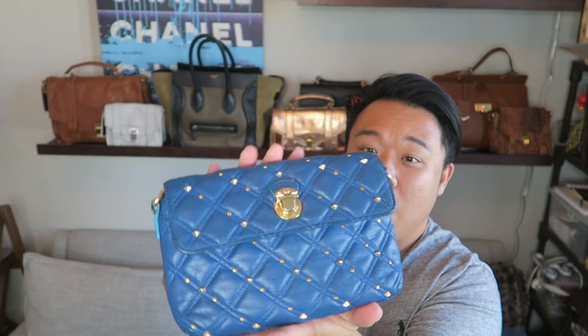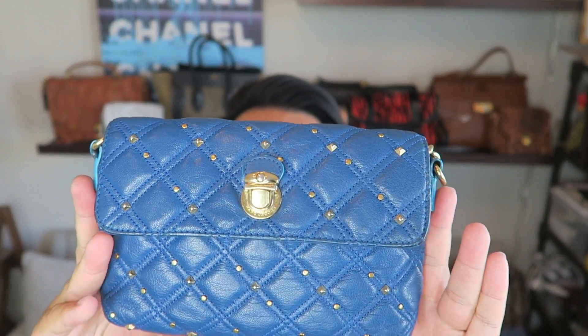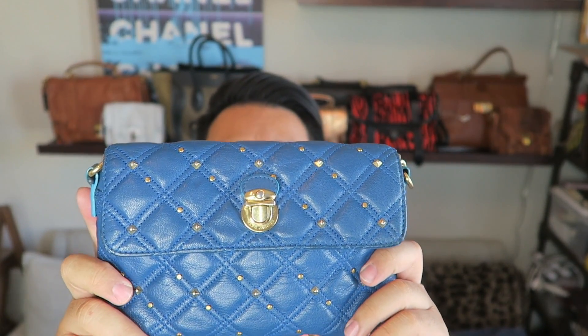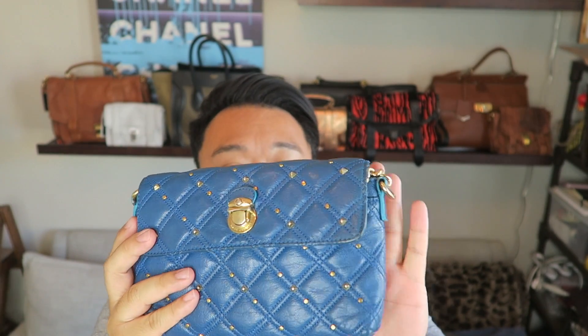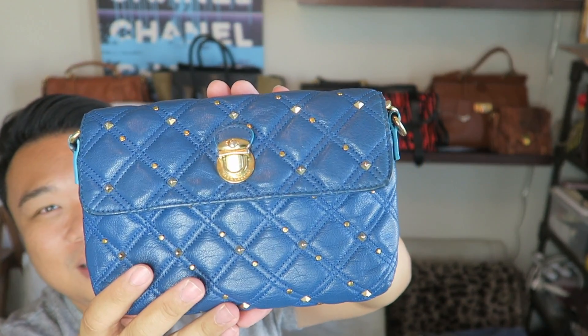The straps unfortunately don't come off all the way, but I see that as a blessing because you're never going to lose it and you always have it on hand. It's a really cute Marc Jacobs crossbody bag and this is Marc Jacobs Collection, so it's actually made in Italy in lambskin leather — so soft, supple, and beautiful. The color is just stunning. I love all the craftsmanship and detail that went into this bag.